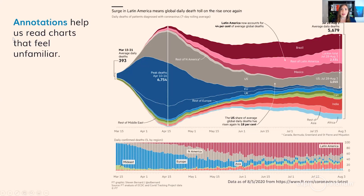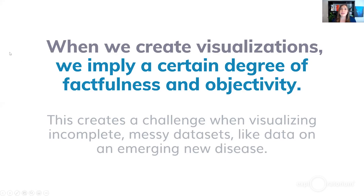When we create visualizations, we're implying a certain degree of factfulness and objectivity. When we see a line chart going up or a bar chart showing a decline, we infer there's some certainty to those numbers. This creates a challenge for data visualization designers when working with incomplete, messy data sets like data on an emerging new disease. Let's talk about how we can be more critical consumers of these charts and graphs, understanding those hidden complexities.